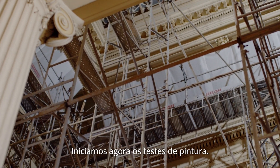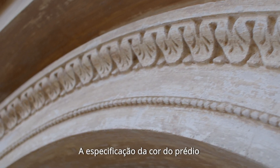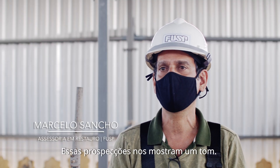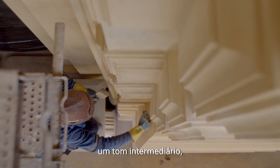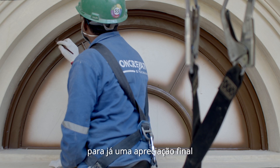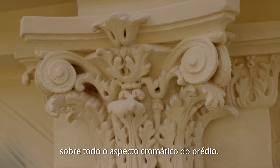Iniciamos agora os testes de pintura. A especificação da cor do prédio é baseada em prospecções. Essas prospecções nos mostram um tom. Então foram feitos quatro testes. Foi eleito um tom híbrido, um tom intermediário, conjuntamente com o tom da esquadria, para já uma apreciação final sobre todo o aspecto cromático do prédio.